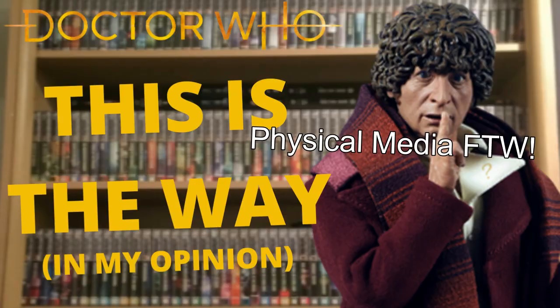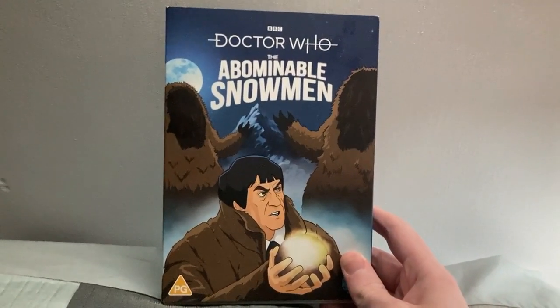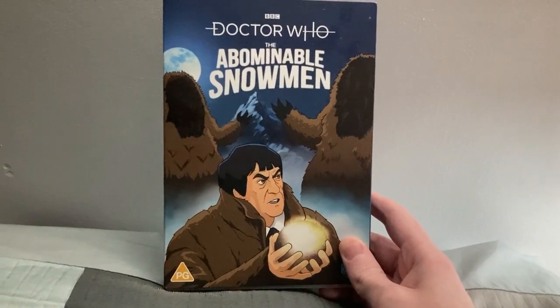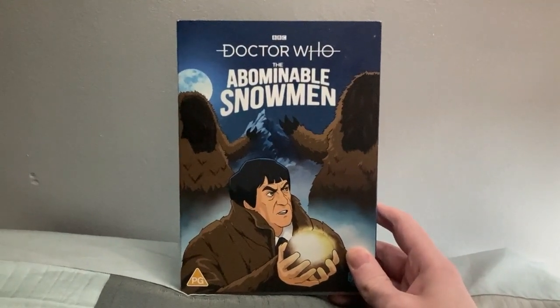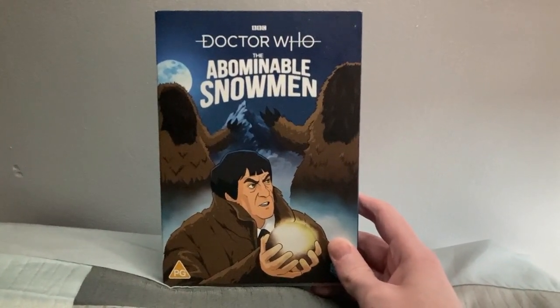We're going to start off with DVDs. For Christmas just gone — and this is the only Christmas item I'm going to show off in this video — we got Doctor Who: The Abominable Snowmen, which is another one of those animations for lost episodes from the 1960s. The BBC have been doing this for the last few years. As it stands, this could potentially be the final animation to get a DVD release, but I really hope not.